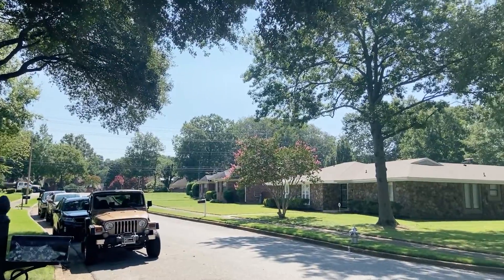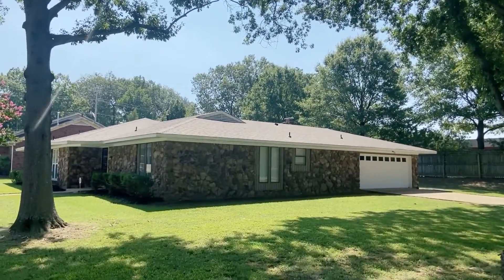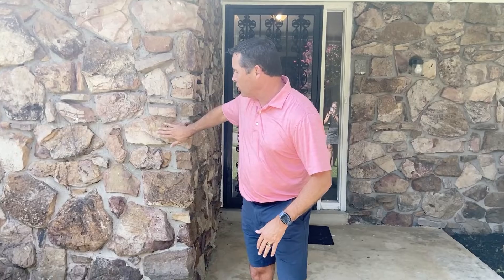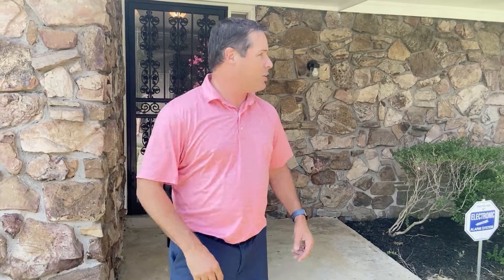This house is a three bedroom, two and a half bath with two car garage. It's on a corner lot — massive house, with lots of mature trees and shrubbery. The house is a very traditional 60s, 70s style with this type of rock, which is very common in Memphis back in the day. It's just a house with fantastic bones.